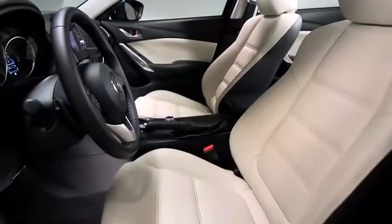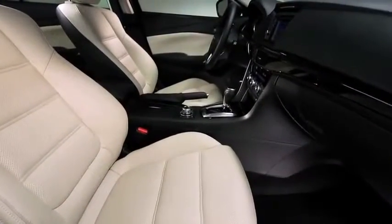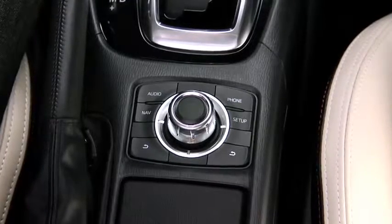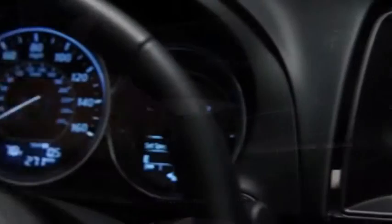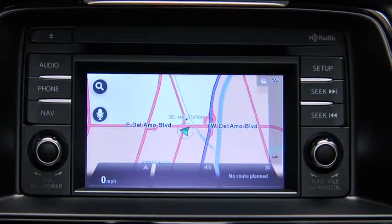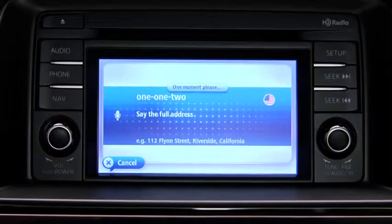The Mazda 6 was engineered with serious technology and conveniences — no matter where you look, there's likely an innovation that enhances your driving experience. One of these is the new Commander Switch dial control system, located on the center console, which lets you operate key functions like audio and Bluetooth quickly and intuitively. Another feature is the fully integrated TomTom navigation system, which also uses voice recognition so you can just tell it where you want to go, keeping your hands on the wheel and eyes on the road.